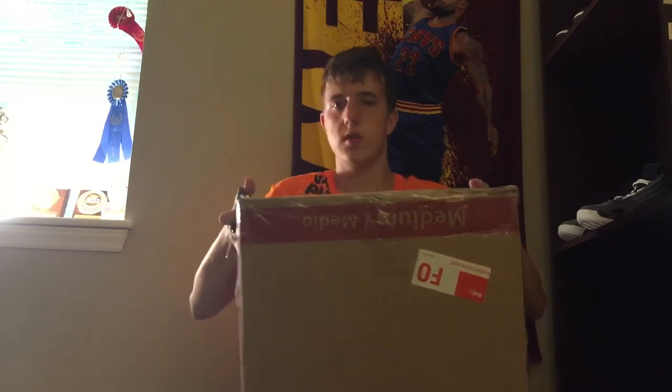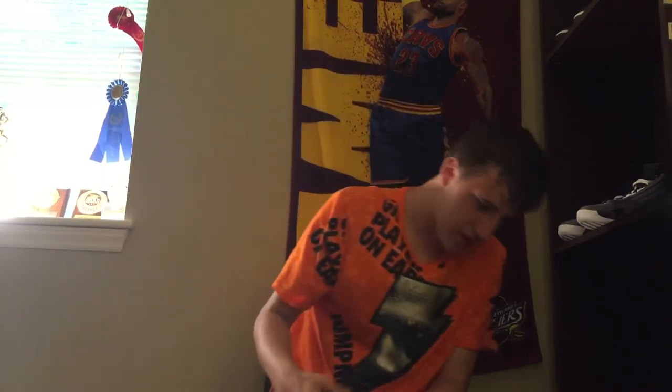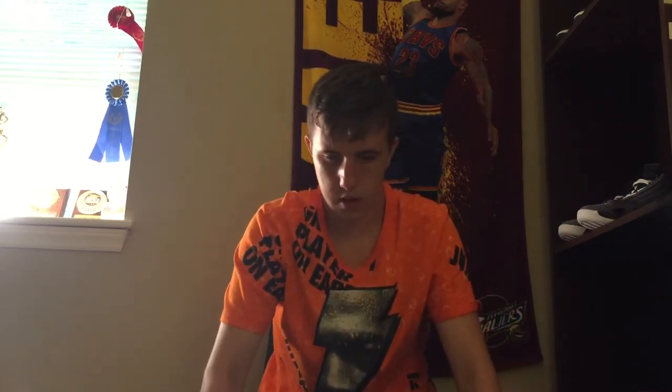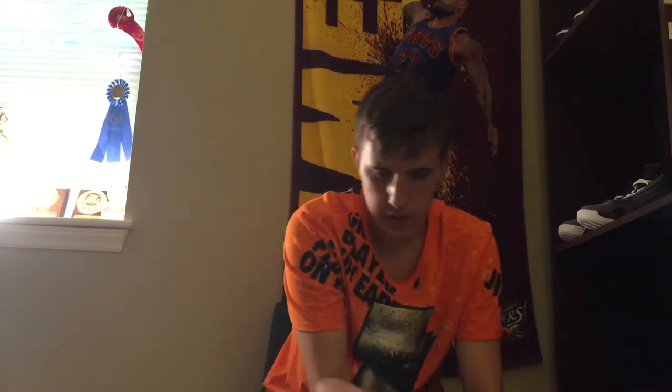Without further ado, let's get into this $250 Save Me Kicks 23 beater box. I'm so excited — first ever beater box. Cracking this open fresh for you guys here on my YouTube. Right off the rip, got a free gift here.